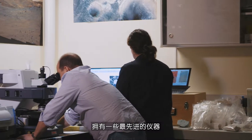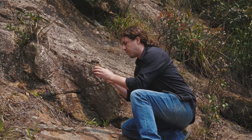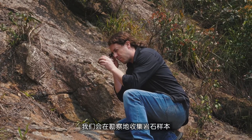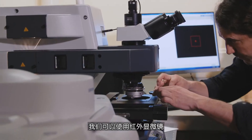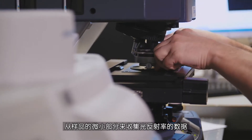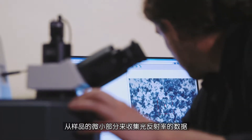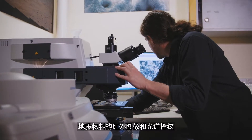At the planetary spectroscopy and mineralogy laboratory here at HKU we have some of the most advanced instrumentation available. When we go on site in the field we collect rock samples and bring them back to the laboratory. We can use our infrared microscope to collect reflectance data of light from very small parts of the sample. These instruments provide infrared images and spectral fingerprints of the geological materials in the lab.